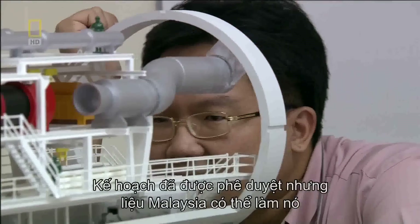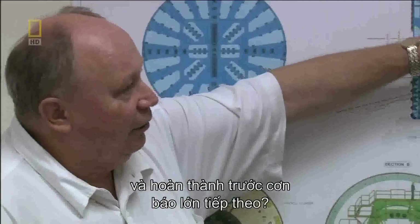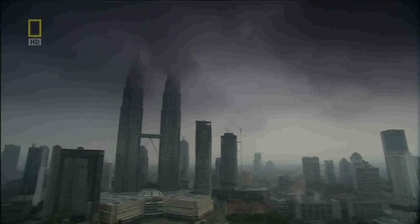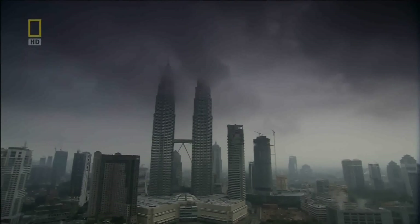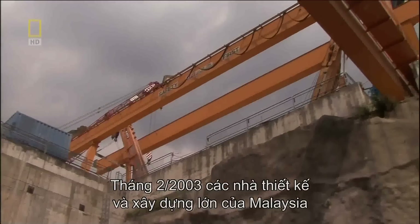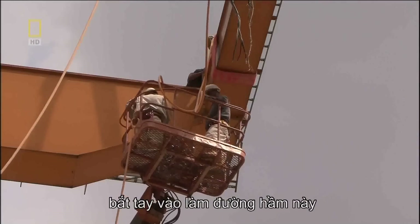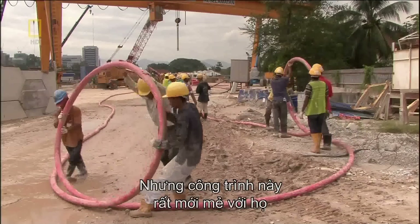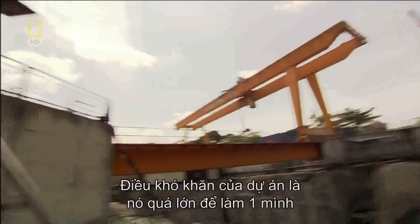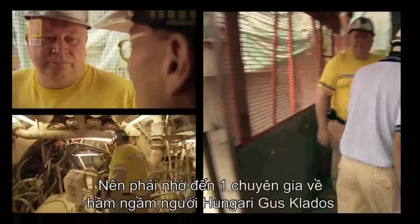The SMART plan is approved. But can Malaysia actually build it and finish the work in time for the next giant storm? In January 2003, Malaysia's heavyweights in engineering and construction start work on the SMART. But this kind of tunneling is new to them, and the risks are too great to go it alone. The solution is to bring on veteran Hungarian tunneler Gus Klados.